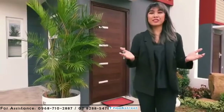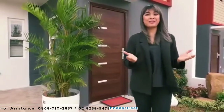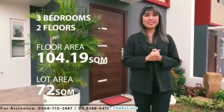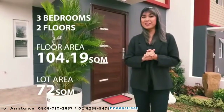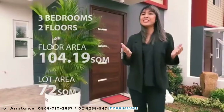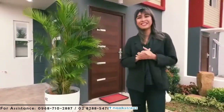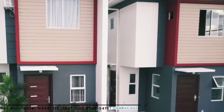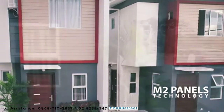Now it's time for our model unit walkthrough. As you can see, our model unit is very new. It's a single attached unit with three bedrooms and two floors. The total floor area is 104.19 square meters and the lot area is 72 square meters. From the exterior looks of it alone, you can already see that it has a modern and stylish design. What's so special about this project is that it makes use of an advanced building system called the M2 Panels Technology.